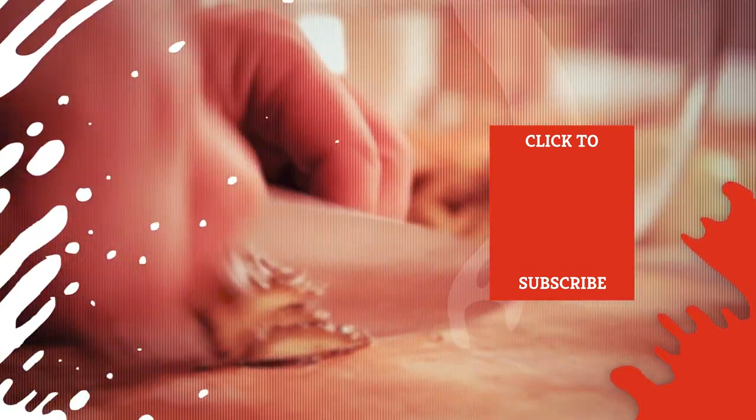Check out one of our newest videos right here! Plus, even more Mashed videos about all your favorite obscure ingredients are coming soon. Subscribe to our YouTube channel and hit the bell so you don't miss a single one.